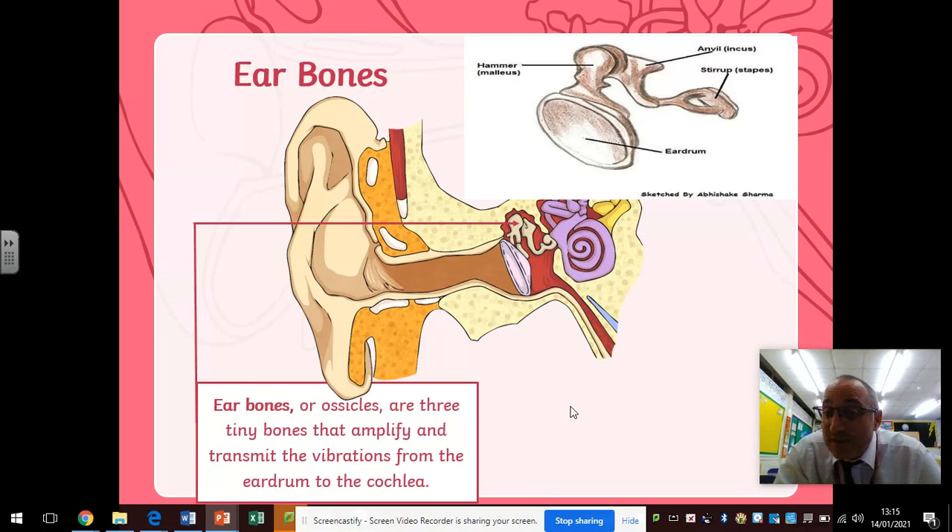These bones are actually the smallest bones in the human body. What these bones do is take the small vibrations that occur on the eardrum and make those vibrations bigger — they amplify the vibration, which means that the signal becomes louder. The vibrations then travel from the eardrum to something called the cochlea.